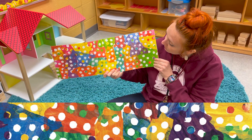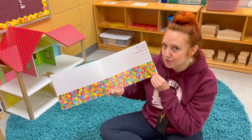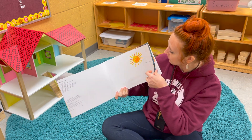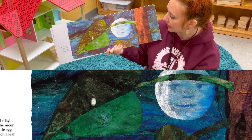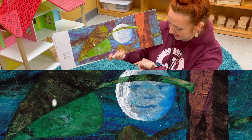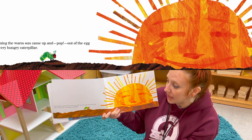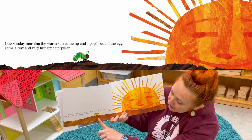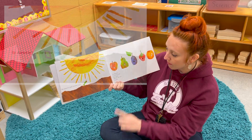We've been talking a lot about eating healthy things, and that's what this book is about. In the light of the moon, a little egg lay on a leaf. One Sunday morning, the warm sun came up and pop — out of the egg came a tiny, very hungry caterpillar. He started to look for some food.